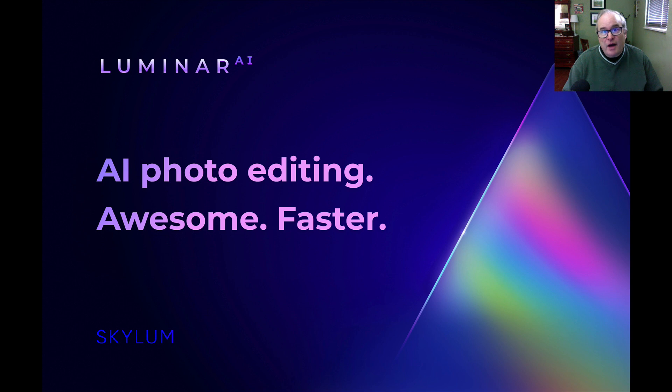I'm getting excited about it. Luminar is still working on AI — the beta version isn't out yet, but as soon as that version comes out, I'm going to do some video tutorials on it and show you how awesome this product is going to be. I do believe it's going to be awesome.